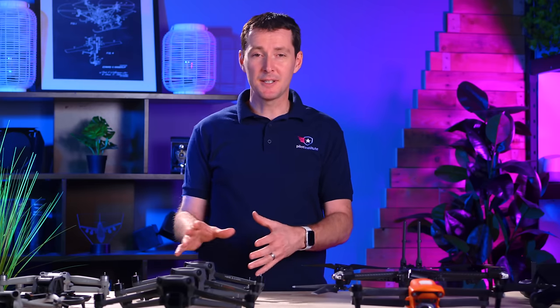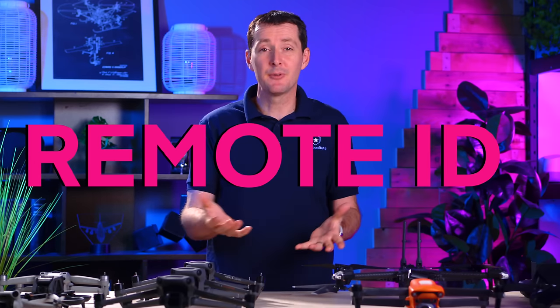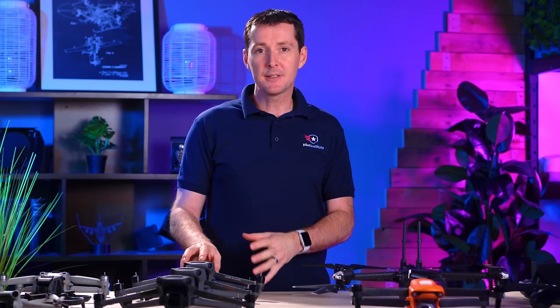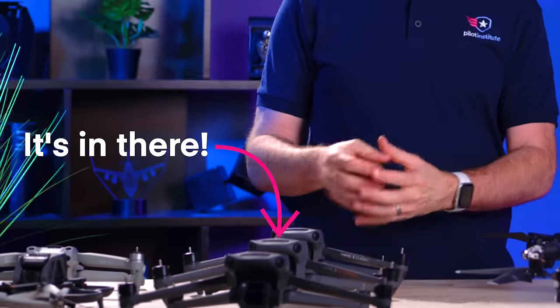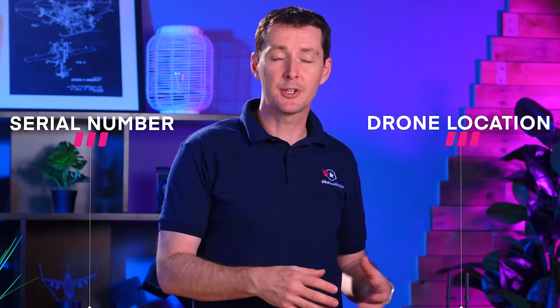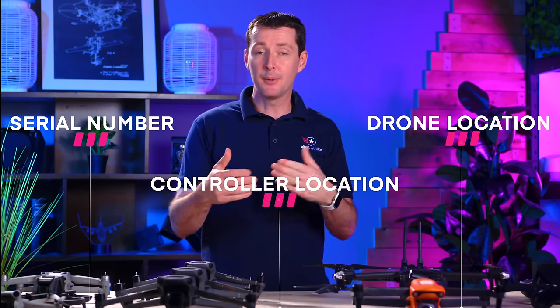Before we go into all the details, let's talk about Remote ID because some of you may not be familiar with the term, although we do have a lot of videos that cover this on the channel already. Remote ID is the technology that's going to be in your drone that will broadcast a message — your serial number, the location of your drone, the location of your remote controller, and a bit more information broadcasted to the world. The FAA says that as of September 2023, you're going to have to comply and have Remote ID on board your drone.